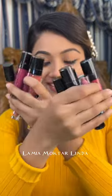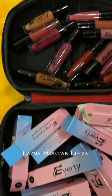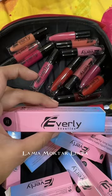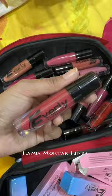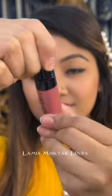Today I am back with some new lipstick swatches. I am going to swatch Everly Beauty with a lot of shades. You can see the packaging right now — it's very pretty, very classy. It's a beautiful glass-type bottle.